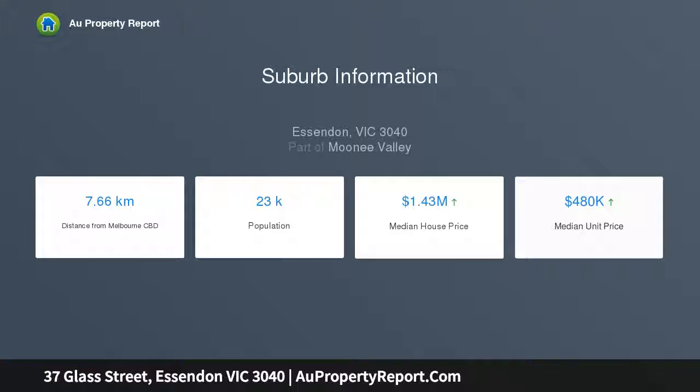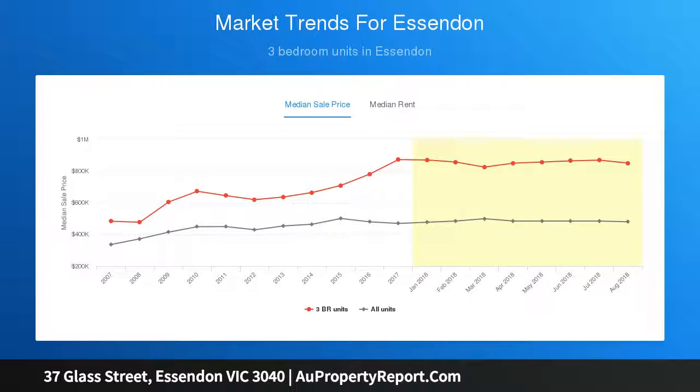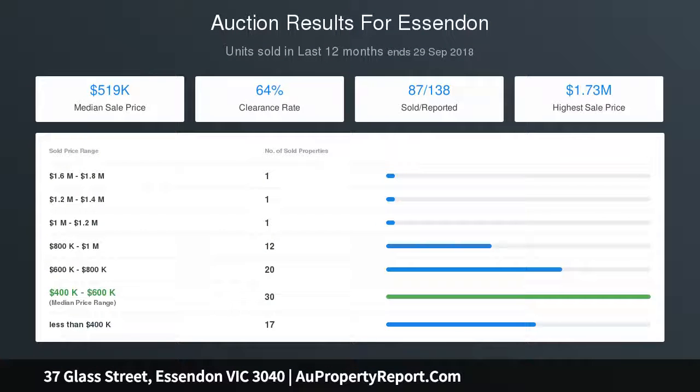The shop front leads through to the two-storey residence at the rear, comprising two large bedrooms, bathroom, and second WC. A central lounge and separate kitchen add to this, along with heating, polished solid timber floors, and high ceilings throughout.